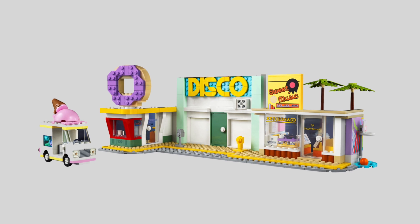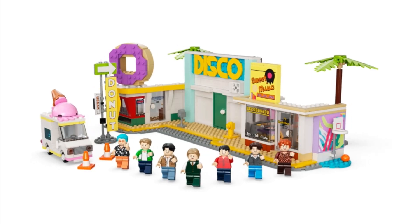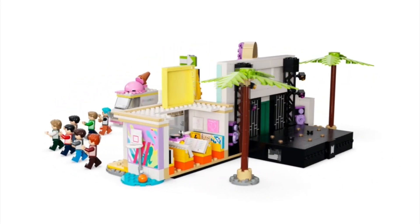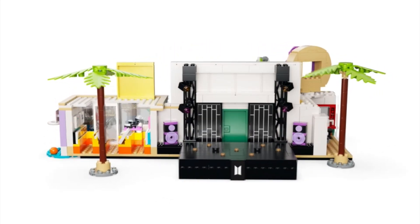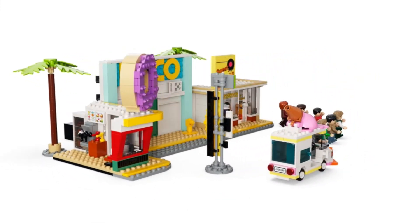The build consists of several sub-models, each depicting a scene from the music video. Although the set doesn't include the opening scene, the rest of the locations are here. According to the set's description, each section can be detached and displayed individually.